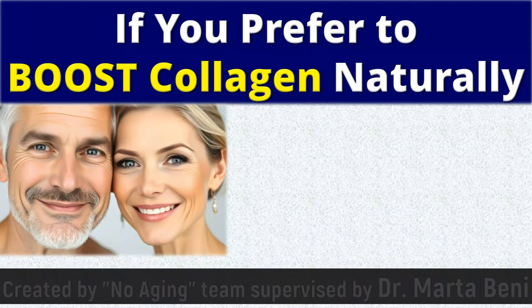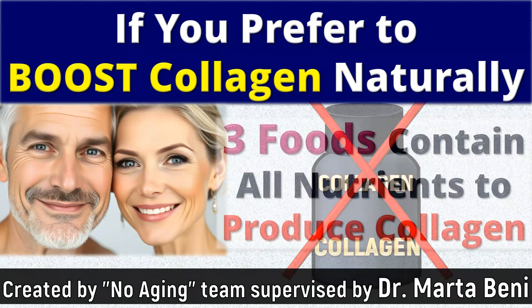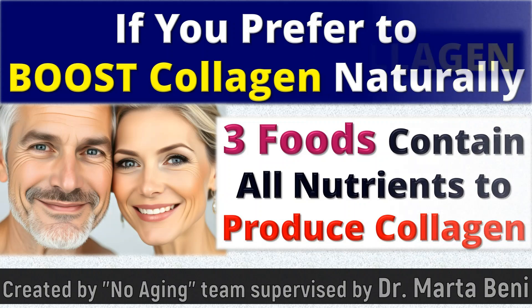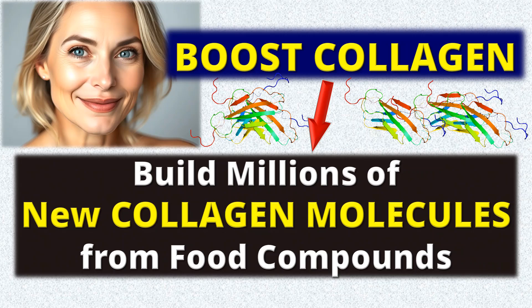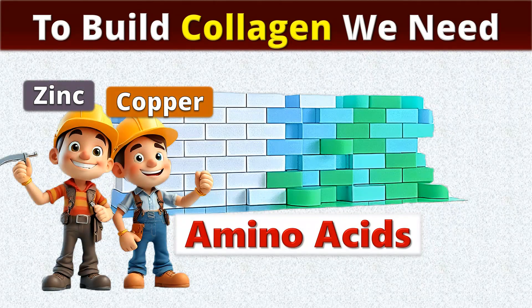This video is for those who prefer to boost collagen naturally, without any supplements. We will show you three foods that contain all the compounds needed to produce it. To boost collagen, we have to build millions of new molecules from dietary nutrients. We need amino acids — let's call them collagen building blocks — plus three essential nutrients.